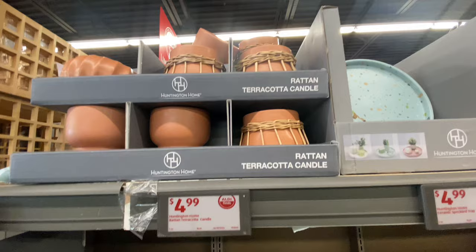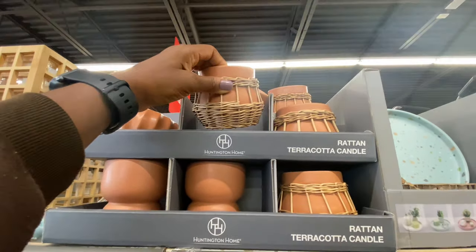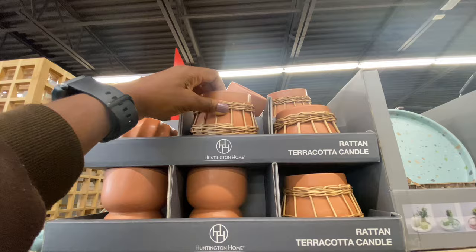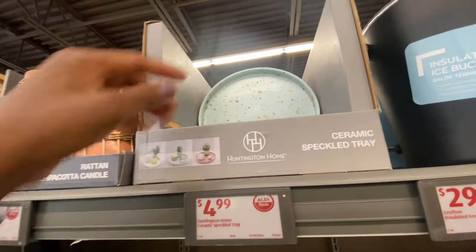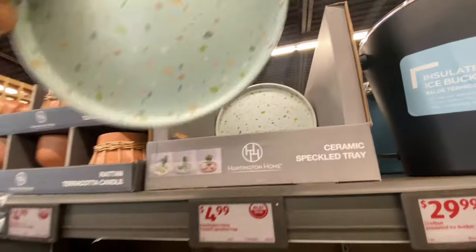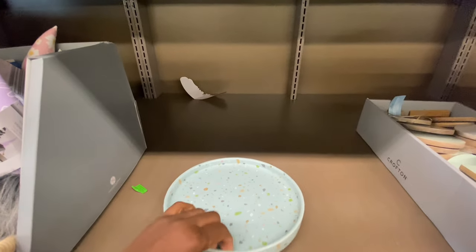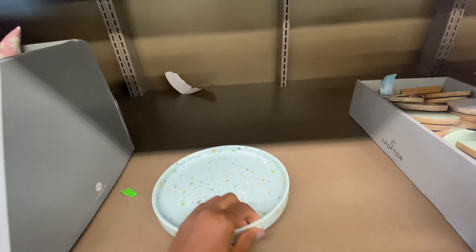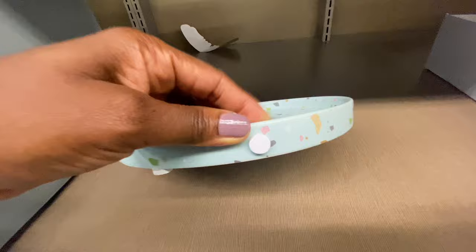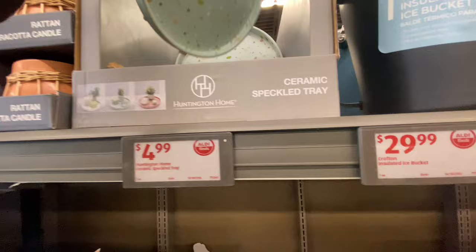They have some terracotta candles for $4.99 — I like the basket woven design on it. And there's also this item — you can put your makeup on it. It doesn't spin, but it still looks good. I'm not sure exactly what this one is for — do you guys know? The price for this is also $4.99.